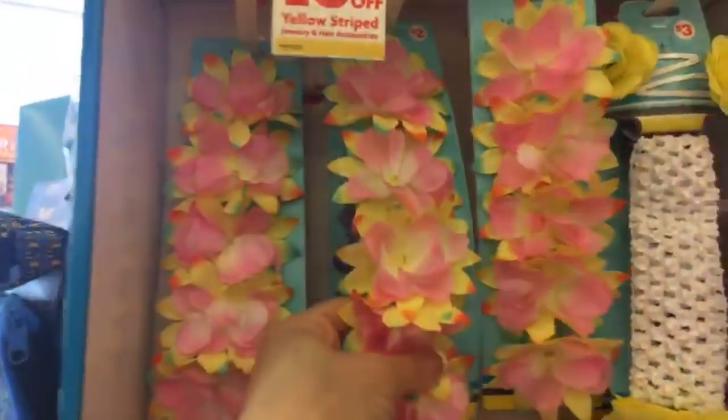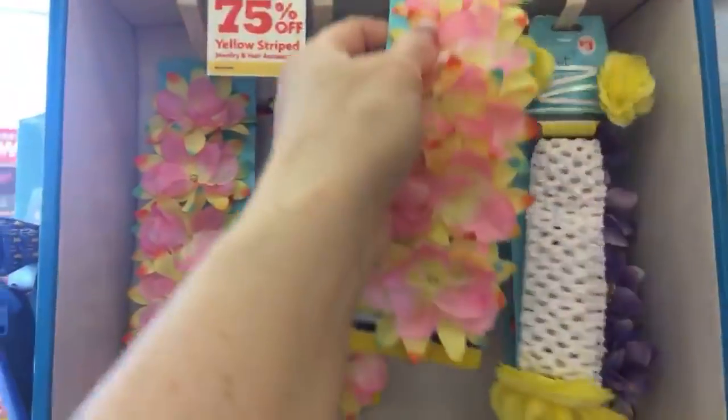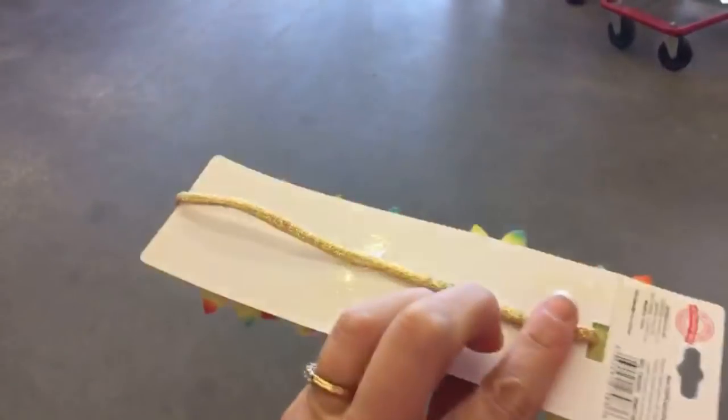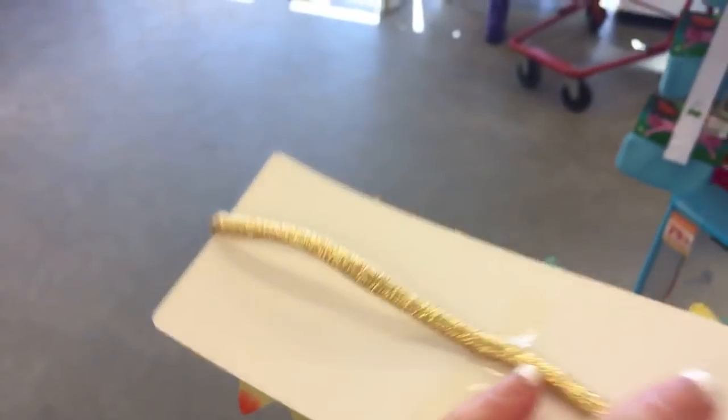This would be cute for a planner — like a planner belly band. Isn't that pretty? It's just like a little thin gold band on the back.